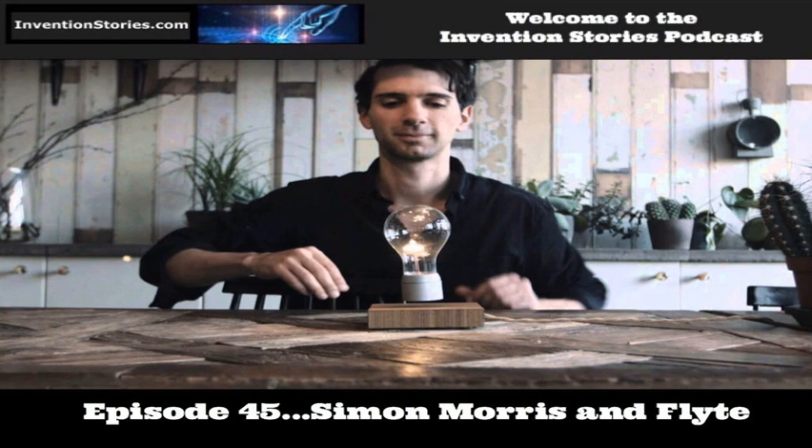Simon Morris, what is flight light? Flight light is a levitating light that levitates with magnetic levitation and is powered through the air wirelessly through induction.